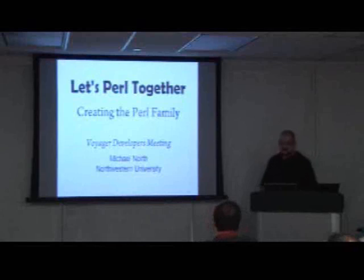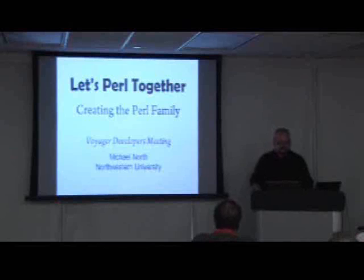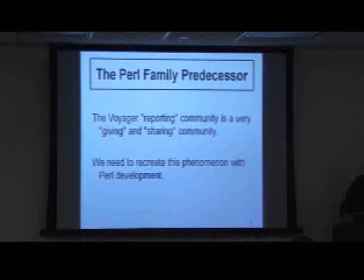In the past year, I've been very involved with doing Pearl programming and developing Pearl applications to improve enhancements at Northwestern. I'm sort of basing this on my experience with the SQL reporting community for Voyager.